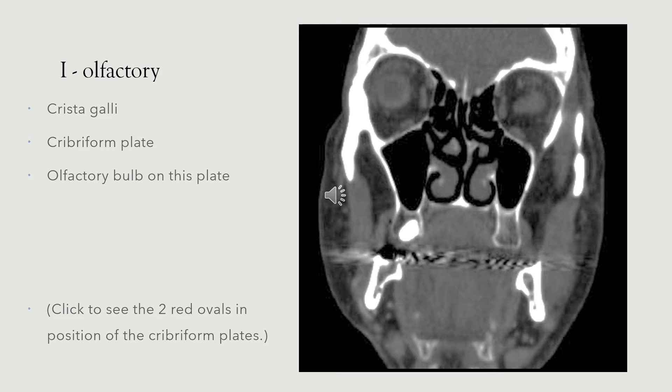Here is the first image of the base of the skull — a coronal CT showing the region of the crista galli containing the cribriform plate. Sitting on this are the olfactory bulbs, and the olfactory nerve projects posteriorly back into the brain within the anterior cranial fossa. The olfactory bulbs and olfactory nerves project posteriorly on the inferior surface of the frontal lobes. This is quite a difficult region to see accurately on CT or MRI, as these are very thin regions of bone.